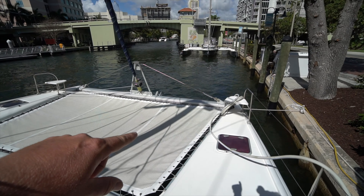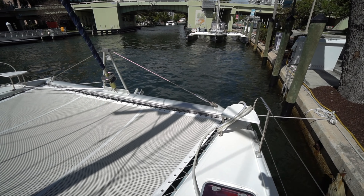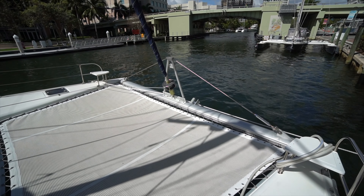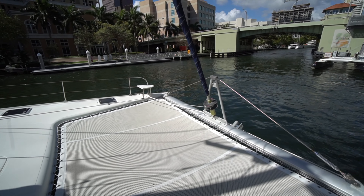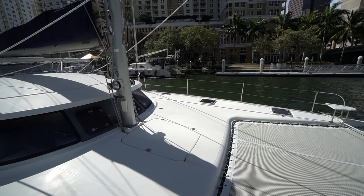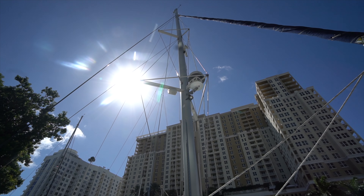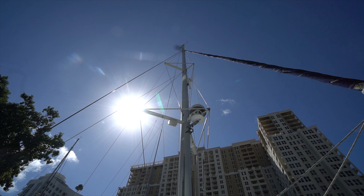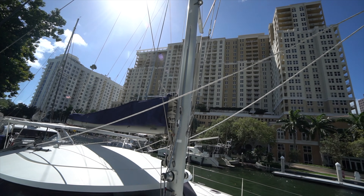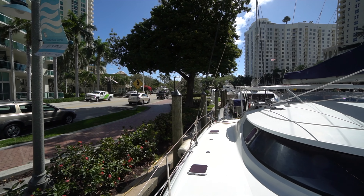You'll see up forward we've got a vinyl-coated trampoline, similar to what you find on a lot of the South African cats, which I think is a lot more comfortable for when you're laying down on the deck. We've got a double spreader mast. You can see the Garmin radar there. All the electronics were replaced in the last few years, as well as the standing rigging.